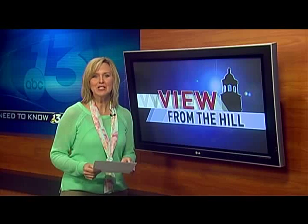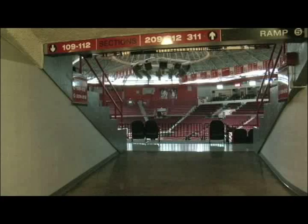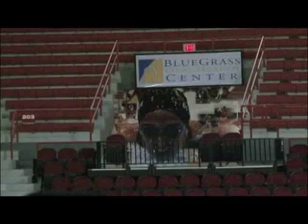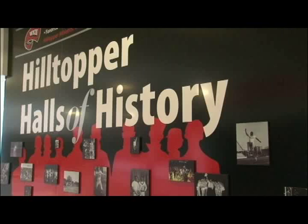It's a project that's been nearly three years in the making, so chances are you've seen it coming together. The Hilltopper Halls of History documents every decade of WKU sports. There is not a finer place in the country to showcase our athletes than right here at Dill Arena.